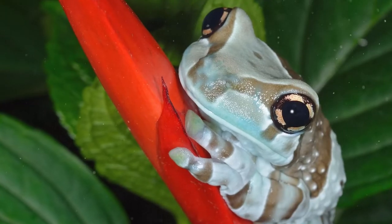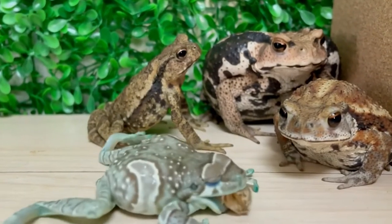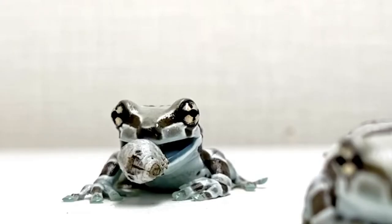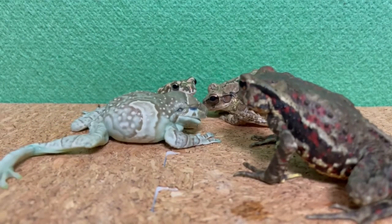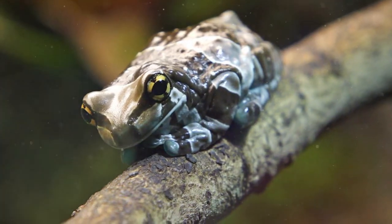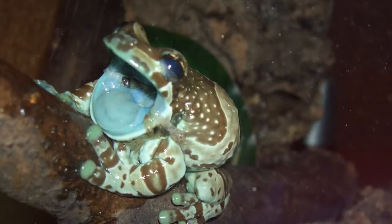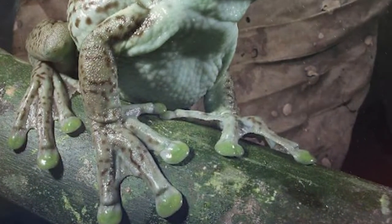Frogs will actually use their eyes in order to swallow their prey. Frog saliva is very thick, and while it aids in keeping prey items in their mouth, it also makes swallowing more difficult. So in order to swallow, frogs will push their eyeballs into their mouth cavity and push down on the prey against the tongue. This increases the pressure inside the mouth, liquefying that super thick saliva, which releases the prey from the tongue and forces the prey down the throat. Adults shed their skin about once a week, using their legs to peel off the old layer and then eating it.